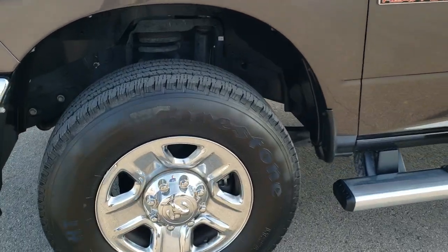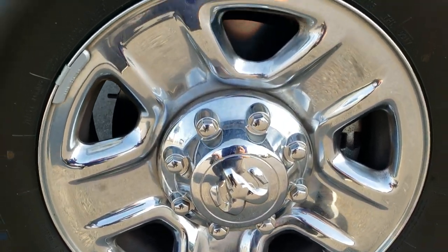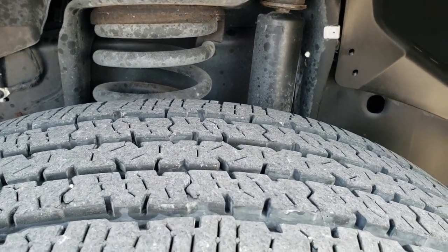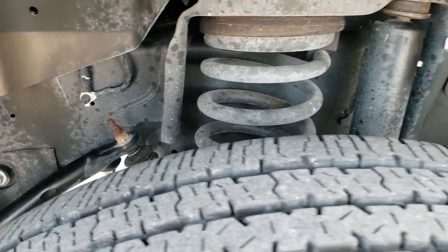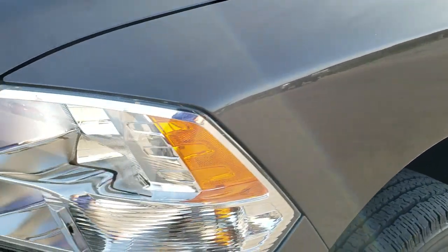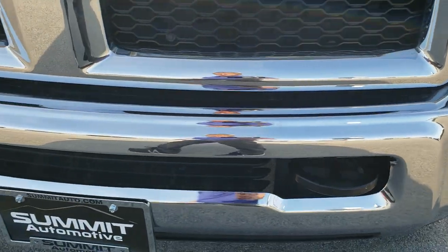Comes with the Firestone Transforce LT 275/70R18 tires. Has the steel rims with the chrome covers — no scuffs or scrapes on there, and these tires look like they have right around 50 to 60% of the tread left on them. Frame and underbody is exceptionally clean. Front fender — no dents or dings on that, looks really good. Headlight lenses are nice and clear, and the front bumper is in exceptionally nice condition.